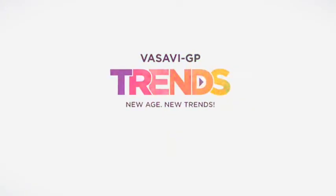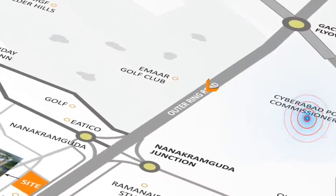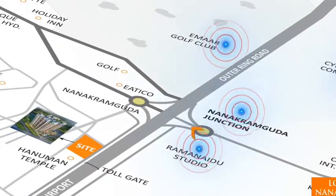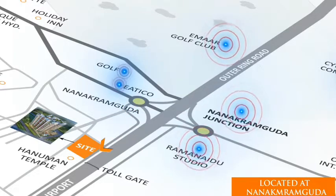Welcome to Vasavi GP Trends. Say yes to living at Vasavi GP Trends. This high-rise luxury project is situated along the ORR near Nanakramgoda, with new urban landmarks in close proximity.